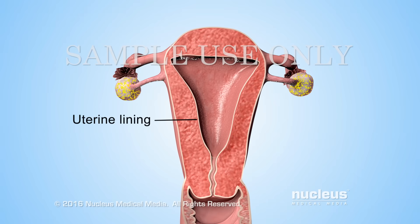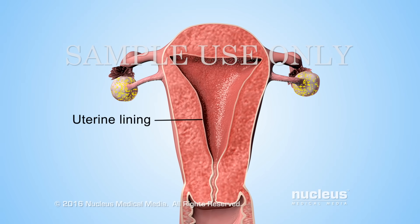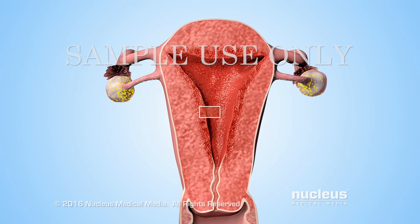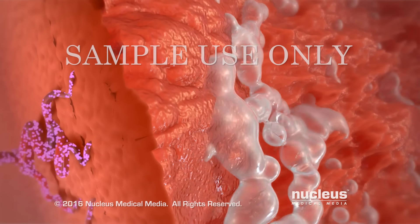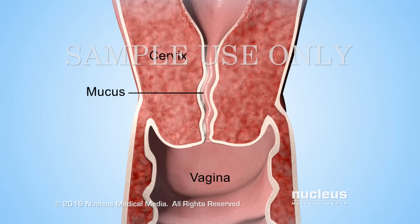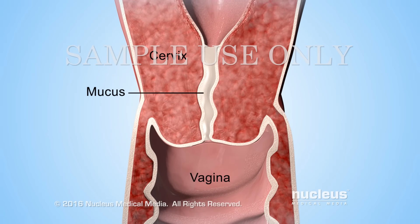In the uterus, estrogen causes the lining to thicken, which prepares it to receive a fertilized egg. Rising progesterone levels cause glands in the lining to release fluid that feeds the fertilized egg. Progesterone also causes the thinned-out mucus in the cervix to become thick again, which prevents sperm from passing through.